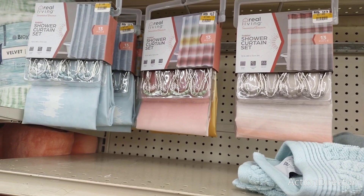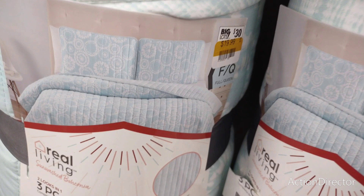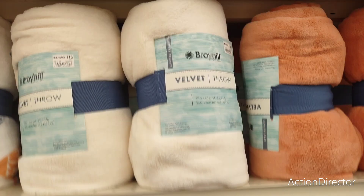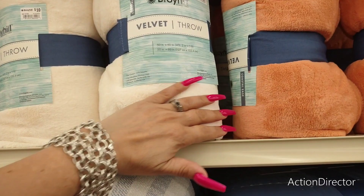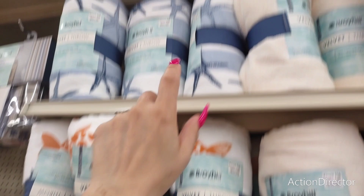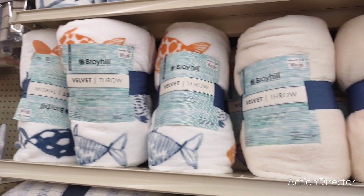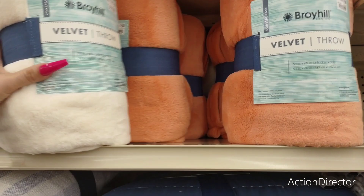More shower curtains are on sale — those are $7.99, and those are three different styles I'm looking at right now. If you want to do your bathroom, give it a little spruce up — $7.99 at Big Lots, super cute. I also saw these Broyhill velvet throws — 50 by 60, they are $10. I'm seeing it in terracotta, white, starfish, and also green and white. For $10 is not bad — this would be super cozy for autumn. And they make for cute Christmas presents.